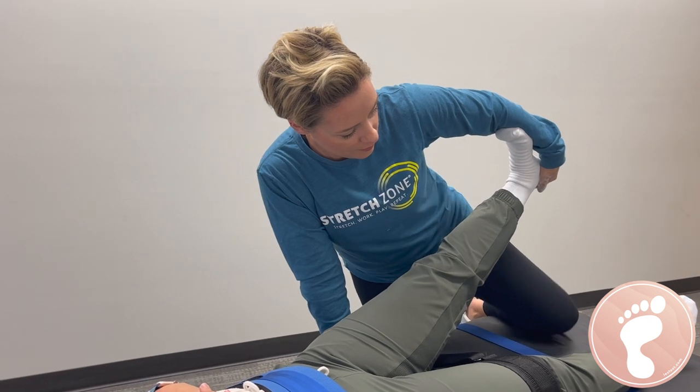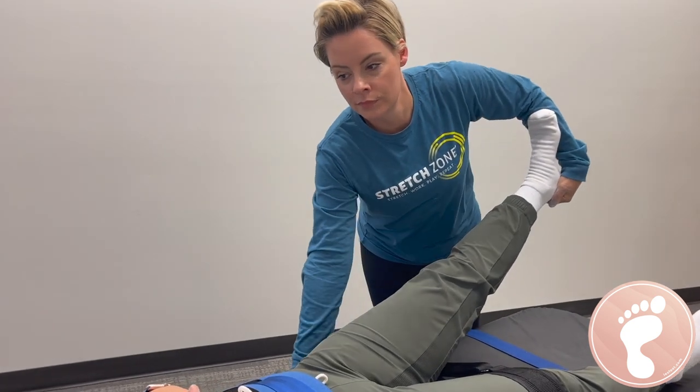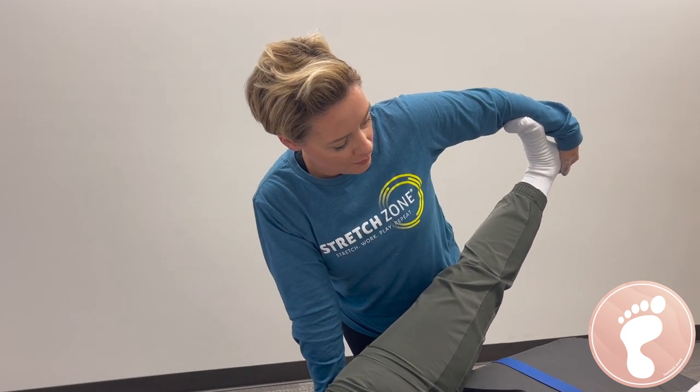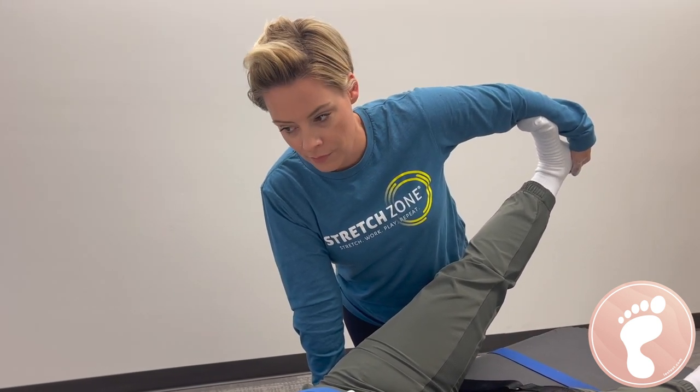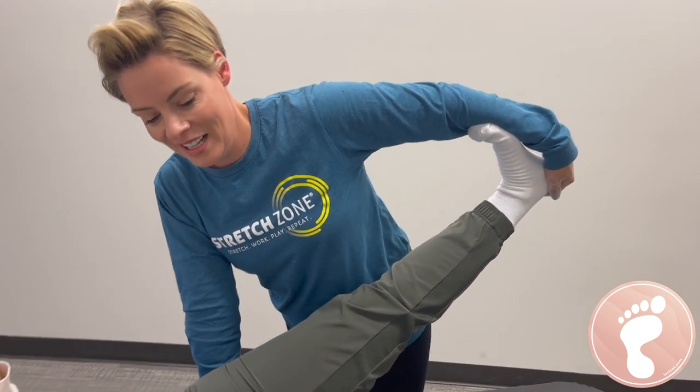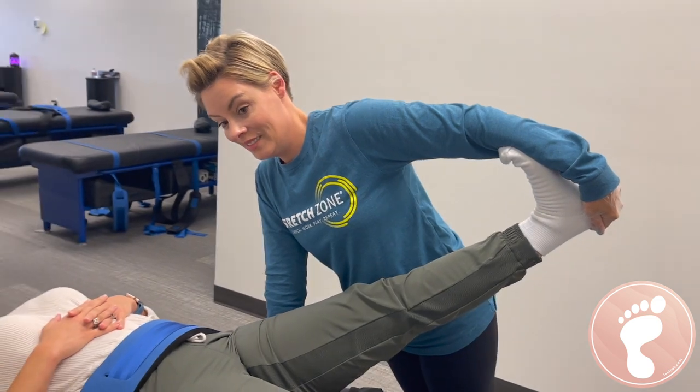One issue I hear — not to bash PT, but looking at differences — is I ask them how they stretch, and they just touch my calf and I'm like, oh my God, you've got plantar fasciitis. That's why I sent you there. This range of motion maintenance would be phenomenal for anybody.